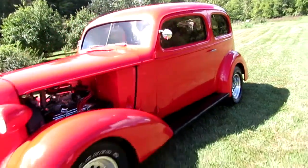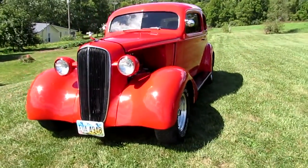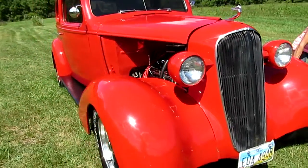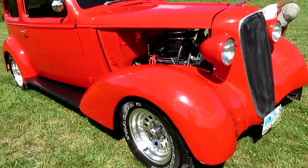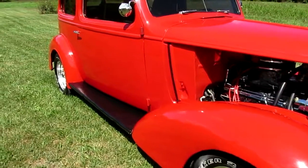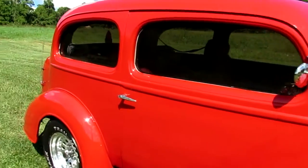Here we have a 1936 Chevrolet street rod, 350 motor, air conditioning, just a real nice driver. The car's turnkey ready to go. Got disc brakes on the front, got hubs on the back.